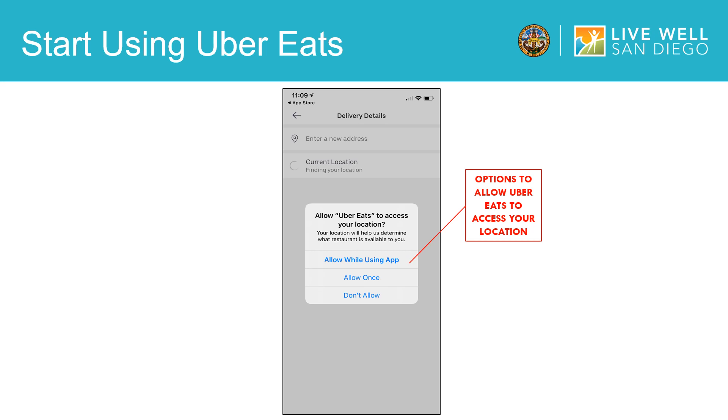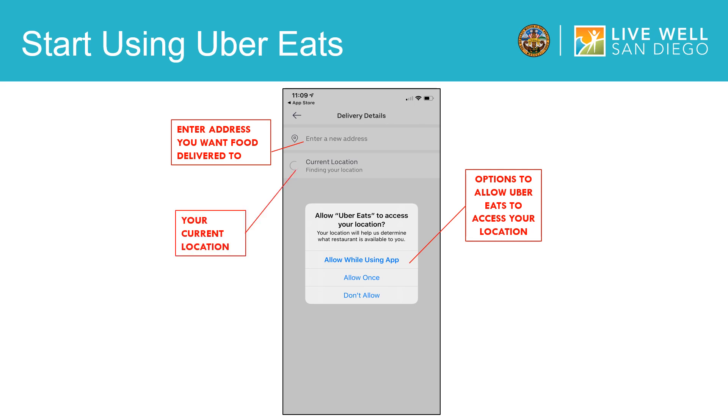Once you answer this question, the next step is to enter the address you would like the food delivered to. To make things easier, you can click on current location and this automatically populates the address you are currently at into the app.